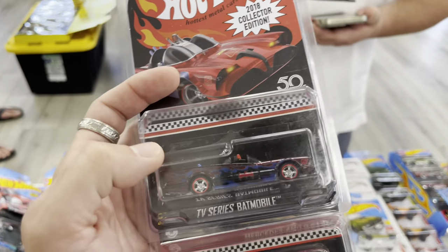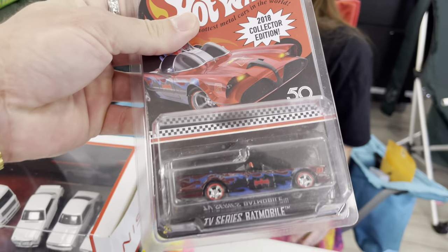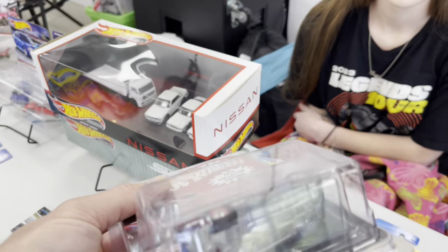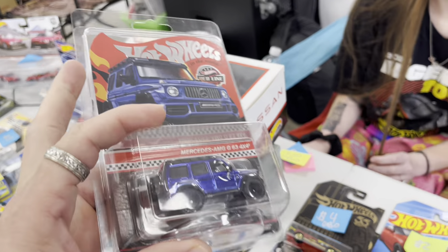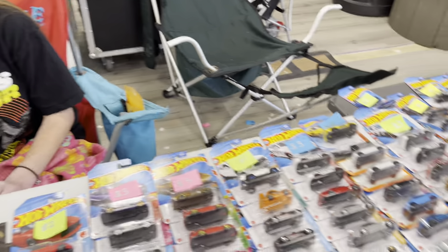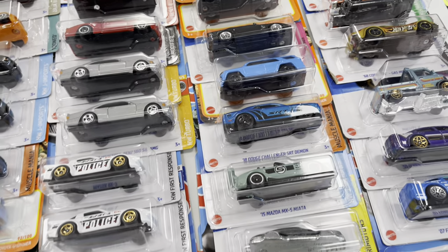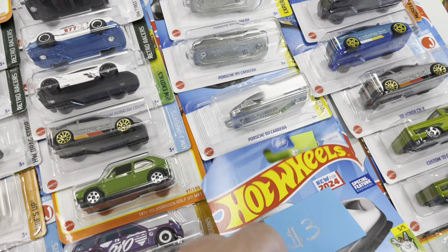Talking with Lily — her event is going good, she's sold and traded some cool things. I just got the TV Series Batmobile, 2018 collector edition mail-in car — love all the flames, the red, it's nice. Florida woman got the RLC AMG — which I never ordered — 20 bucks each, a bargain! Shout out to Lily, she said I could take a Porsche keychain so I can finally put one on my key ring.